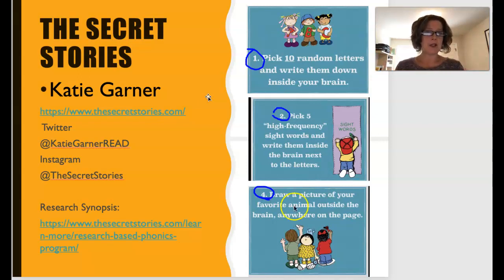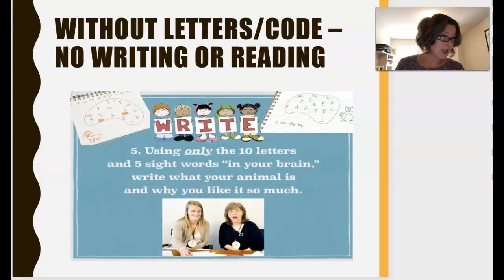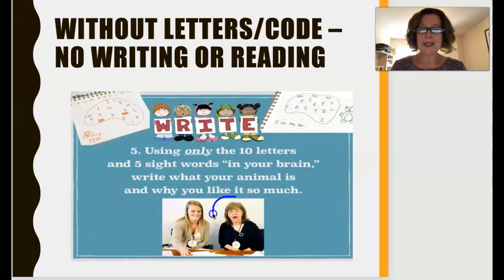If you haven't done all that, stop the video before you go on to the next slide. Now, using only the ten letters and the five sight words in your brain, I want you to write what your animal is and why you like it so much. You're probably getting the idea that most of you are like this — you can't write it because you don't have enough letters, enough sounds, enough knowledge to actually write what you have in your head.